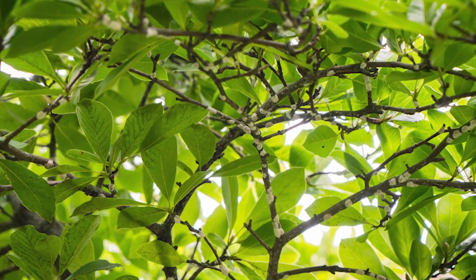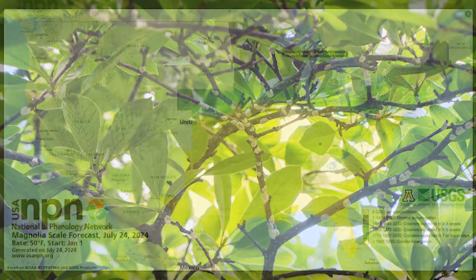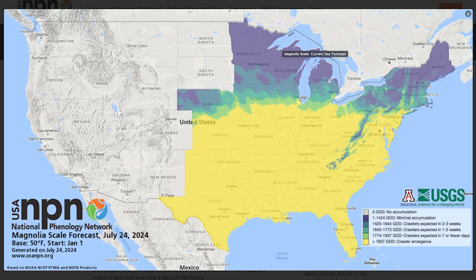It very rarely moves out to leaves, which can be a real issue when we try to get systemic products to it. From the standpoint of predicting when it's going to be available, the National Phenology Network actually has a magnolia scale forecast that tells you when magnolia scale may be coming out in your area — so something to check out.